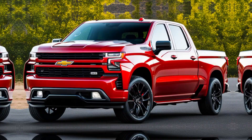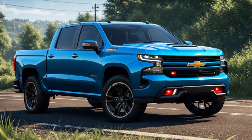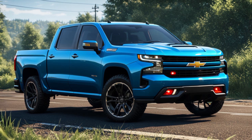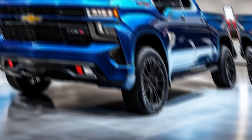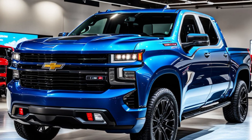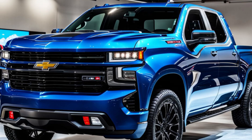The ZR2 isn't all brawn — it's got brains too. Available features include a surround view camera system with up to 14 different views, making navigating tight spots a breeze. An optional head-up display keeps your eyes on the road, and the Bose premium sound system lets you jam to your favorite tunes while you ride.